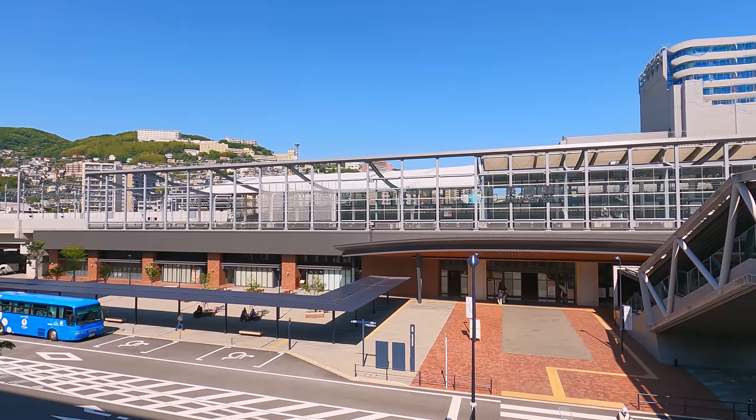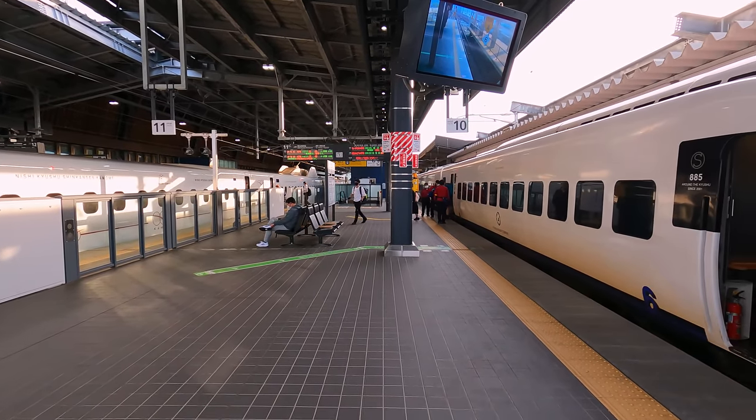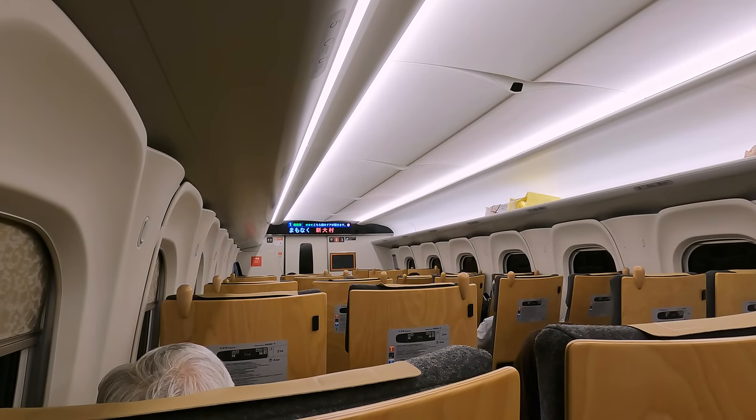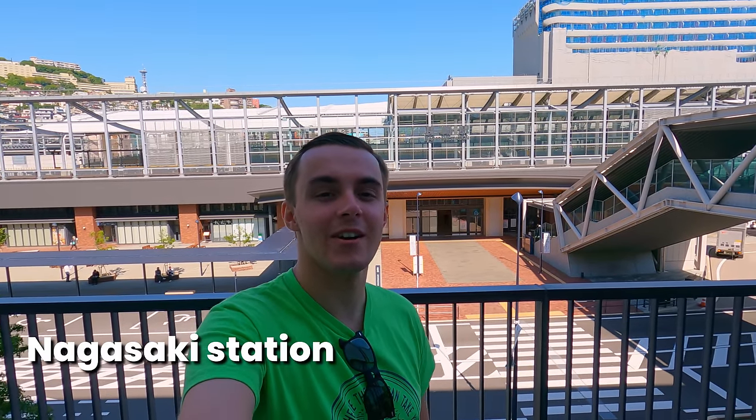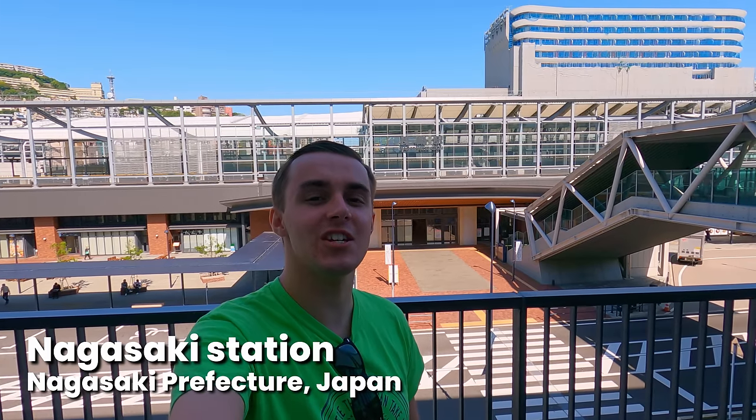We'll travel from the western city of Nagasaki through to the connecting hub of Takeo Onsen. Hello and welcome back. Today I'm here in Nagasaki in Japan, and I'm going to be travelling on board the Nishikyushu Shinkansen up to Takeo Onsen. I'll be riding on Japan's newest high-speed train, the Kamome, so let's go.